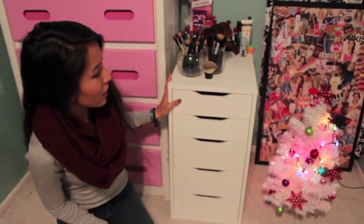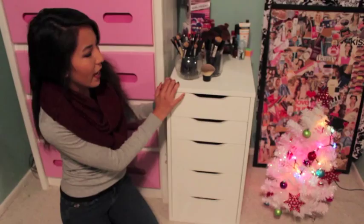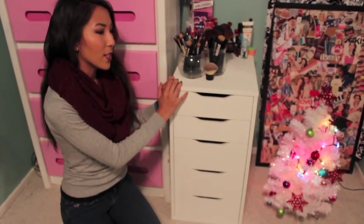Okay, so this is my makeup collection. I store all of my makeup in this Ikea 5-piece Alex drawer set. I got this last year from my dad for my birthday, so let's just get started.